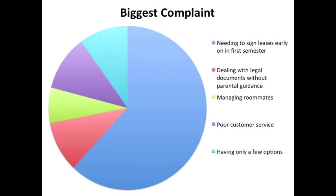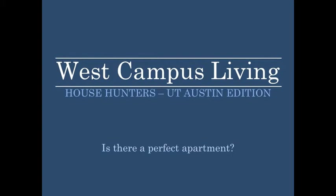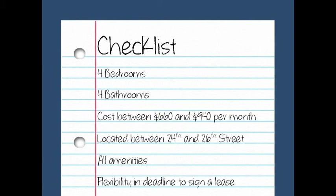After collecting all this data, we asked ourselves: is there a perfect apartment? Using our results, no — there is not an apartment that collectively reflects all the desires of the average student population. However, if a new apartment complex were to enter West Campus, the checklist they should use to create a competitive advantage includes: offering more four-bedroom four-bathroom options, pricing per person between $660 and $940, locating between 24th and 26th Street, and providing all amenities with flexibility in their on-site placement.